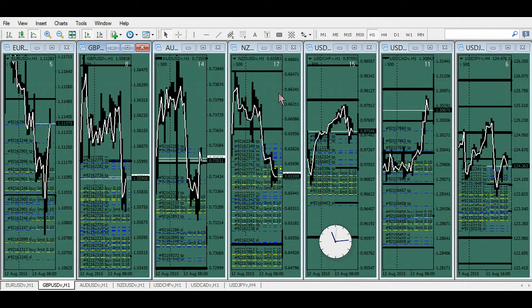At any moment you can just take off all profits and let the loser run. So if I'm up on the pound right now I'm getting out of the pound and letting the New Zealand take over.